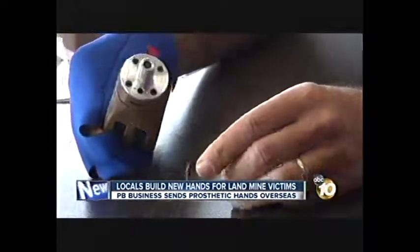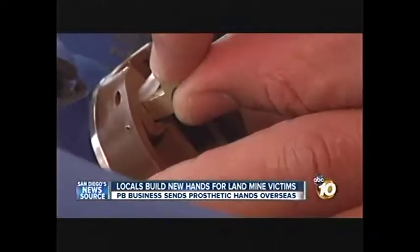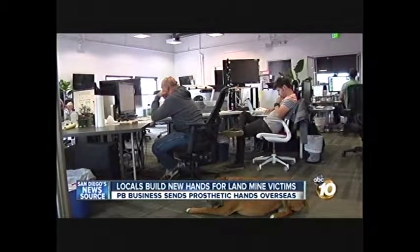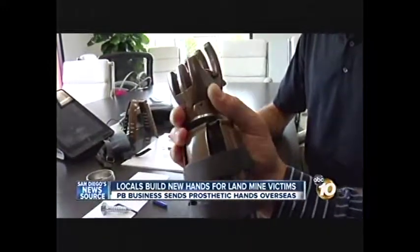Some of these hands were built right here in PB. Excited is definitely the right word for it. 30 employees at tech company The Control Group took a break and churned out these prosthetics. For the most part, we're sitting there in a very virtual environment. This is something that is actually tangible. We can hand it over to someone. Our hands have worked to build this. There's a little bit of magic to that.